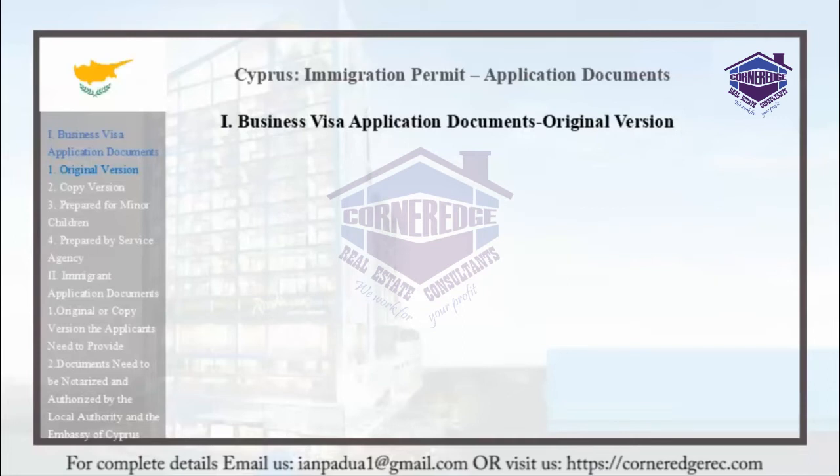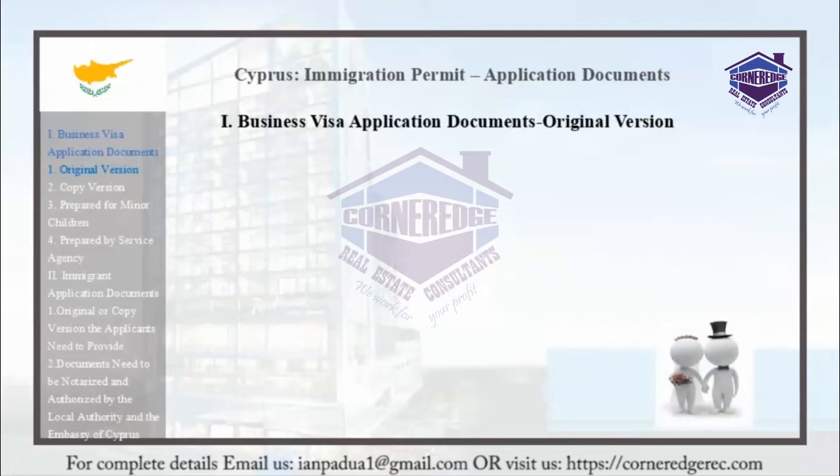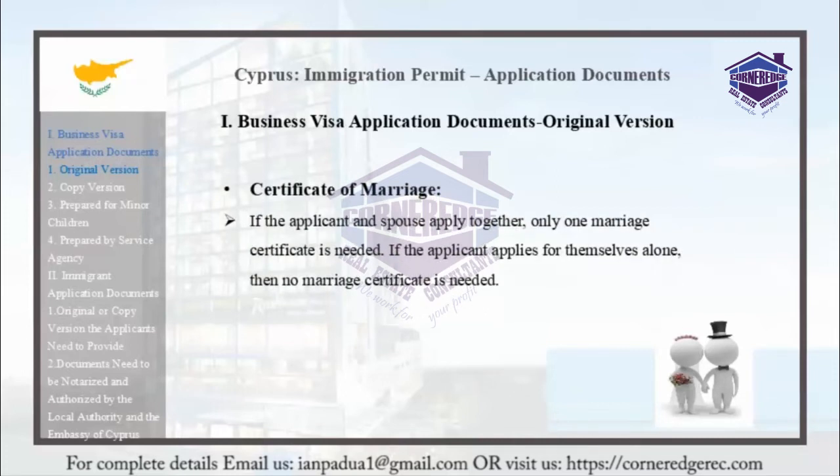Applicants must have a basic household registration. If all applicants are under the same basic household registration, each additional child will require 8,000 euros per additional parent or in-law. Regarding marriage certificates, if the applicant and their spouse apply together, only one marriage certificate is needed. If the applicant applies alone, no marriage certificate is required.